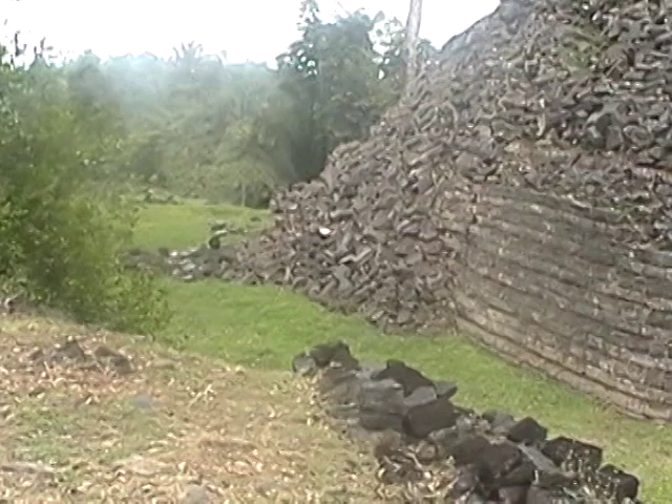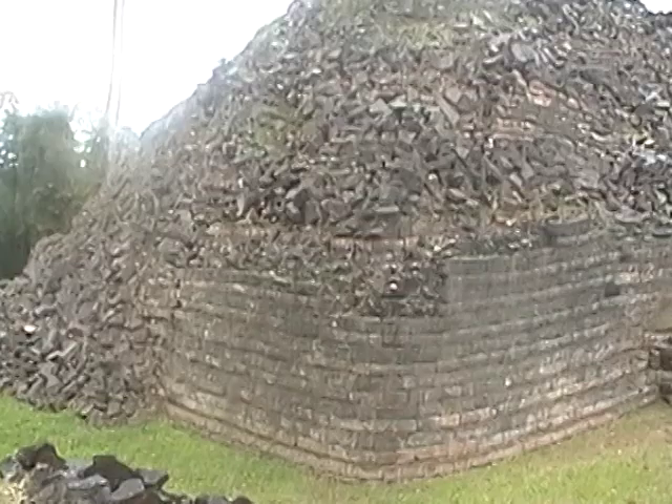After a short car ride from where we found the Acciote, we are now at Lubaantun, which means 'the falling rocks' — probably because there's lots of rocks.